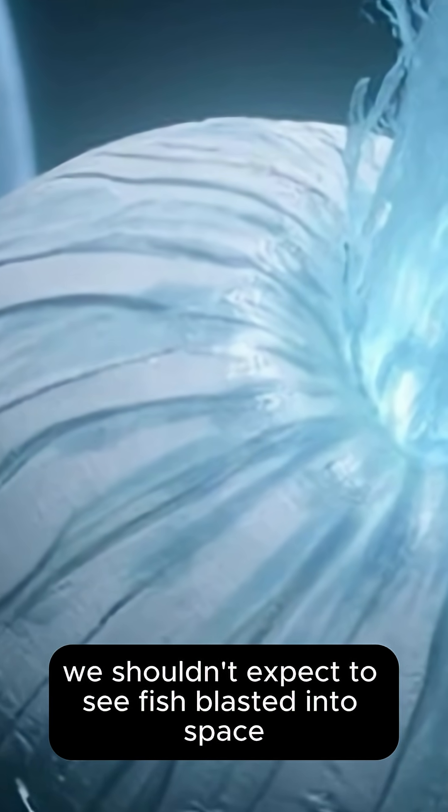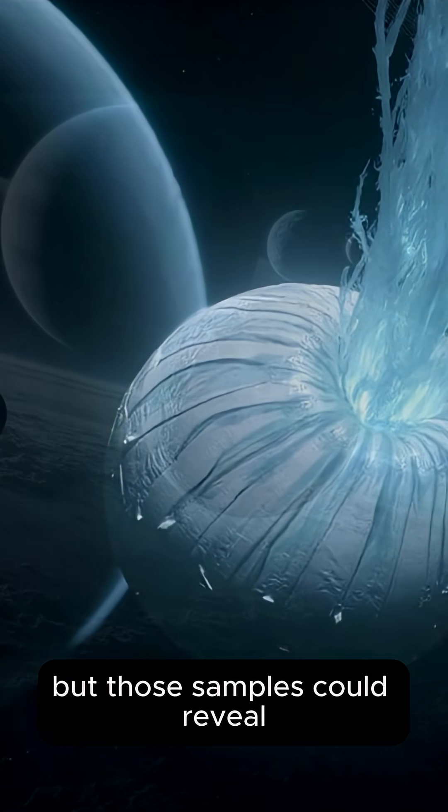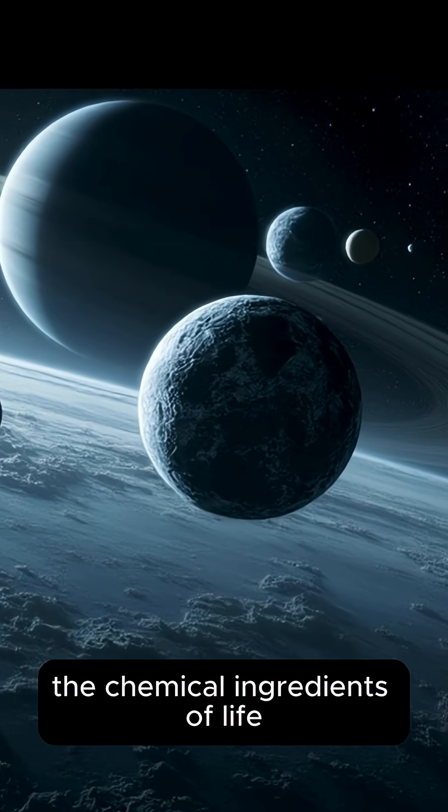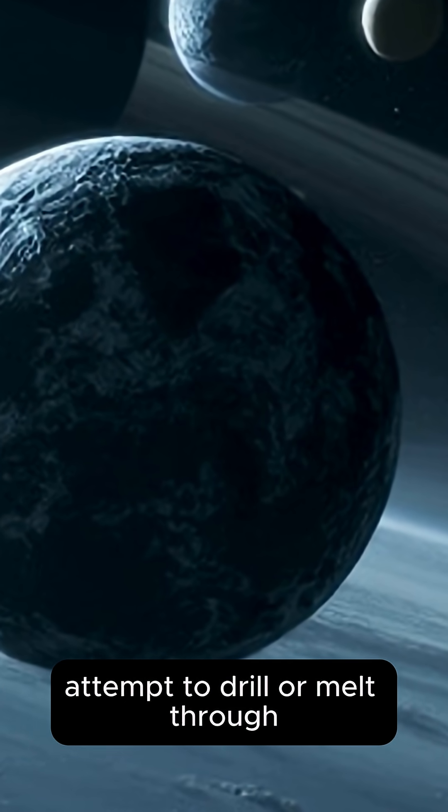We shouldn't expect to see fish blasted into space, but those samples could reveal whether the hidden ocean contains the chemical ingredients of life. Future missions may one day attempt to drill or melt through.